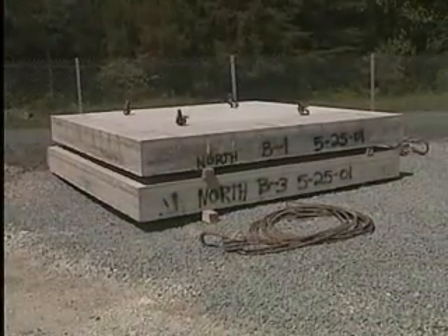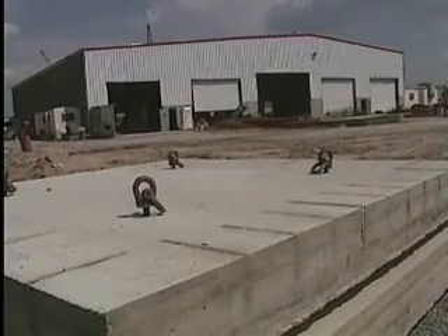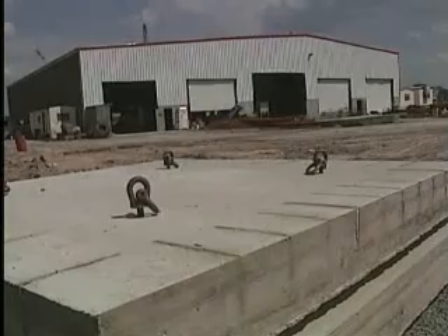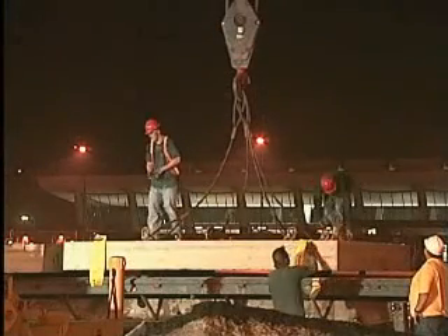The criteria for the project were fairly simple. We had to produce a precast concrete panel, place it, fully support it, and provide load transfer to adjacent panels, all during nighttime operations.